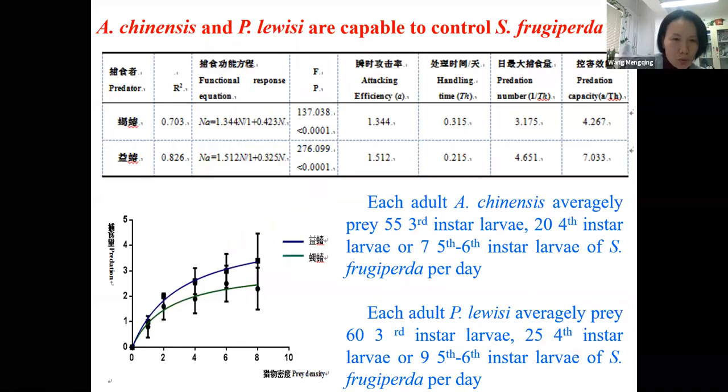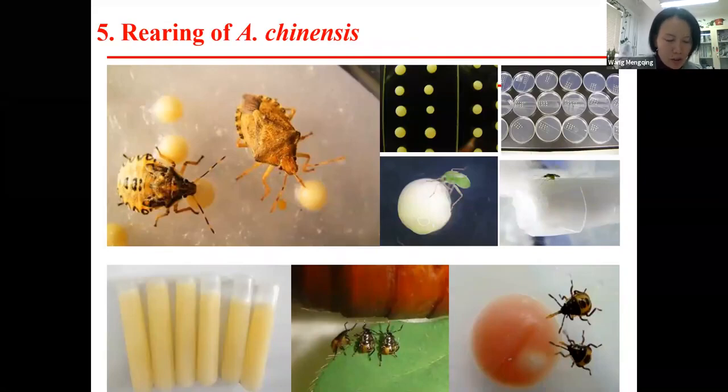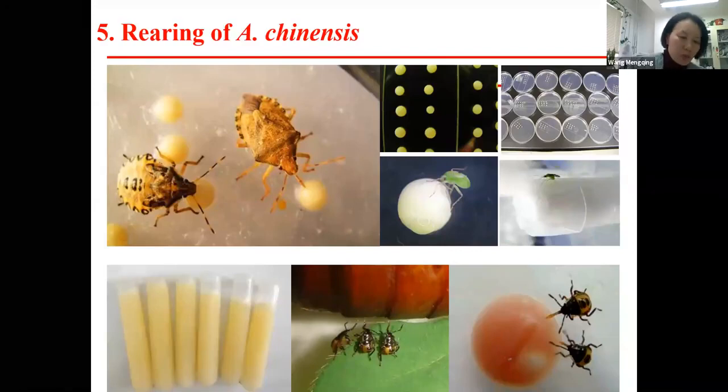After confirming that both Arma chinensis and the second stink bug species like to attack fall armyworm larvae — especially older larvae — and both had remarkable control effects, we needed to do more work on mass rearing. We have worked on artificial diet for the bugs for ten years. Dr. Hong Yincheng led this work. So far we rear them with artificial diets and sometimes with natural prey.